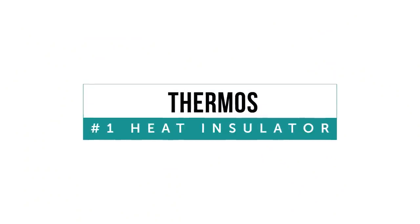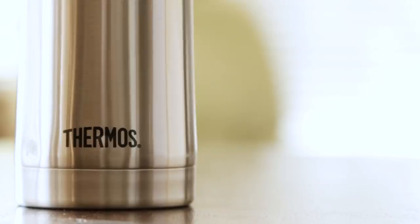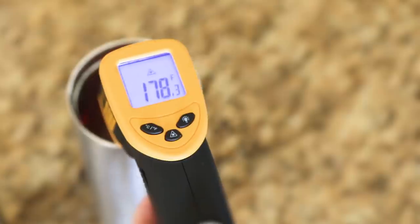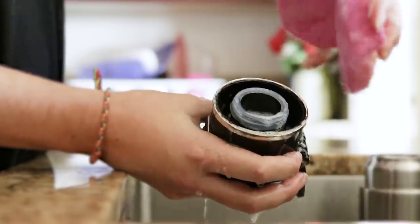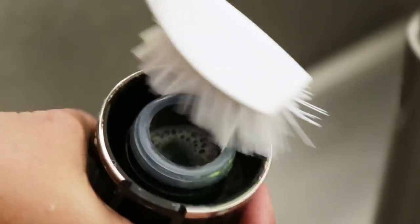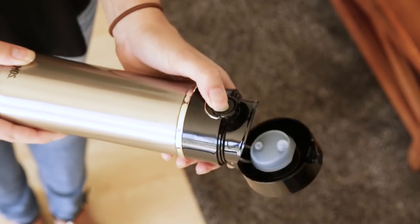If your main concern is keeping drinks really hot, then the Thermos is perfect for you. This mug keeps your drinks toasty all day and 15 degrees hotter than the Camelback. Not to mention, it's easy to clean given its slightly smaller mouth, and it's machine-washable as well. Plus, it was a flawless performer in our leak test.